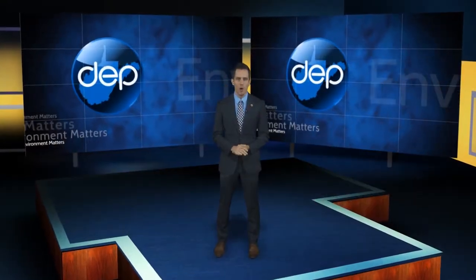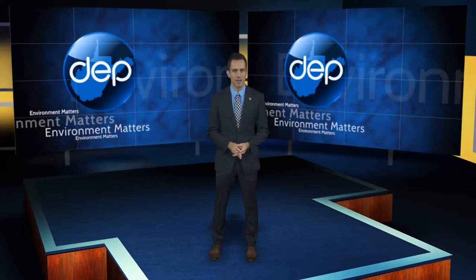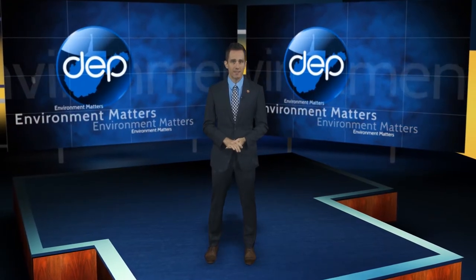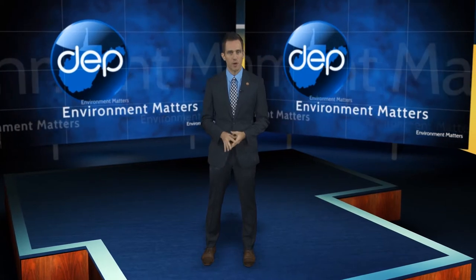Hello everyone and welcome to another edition of Environment Matters. I'm Jake Glantz. A potentially dangerous situation near a former mine site is now safe because of the work of the DEP's Office of Special Reclamation.